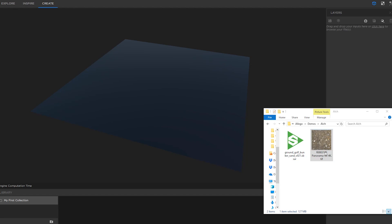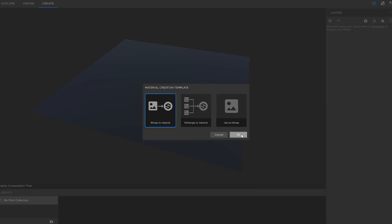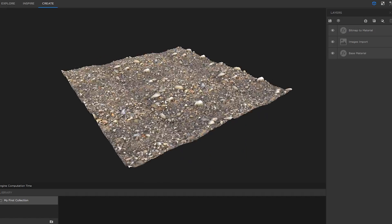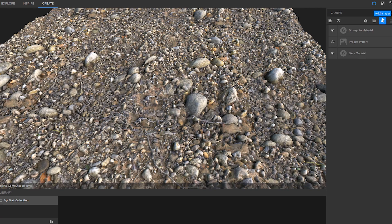Today at the Experts Bar I was showing Substance Alchemist, which is our newest tool. It's not released yet — it will be in beta in a few weeks. Take a picture anywhere in the street or in your backyard, put that picture on your computer, drag and drop it into Substance Alchemist and it will automatically generate all the channels you may need for your material.